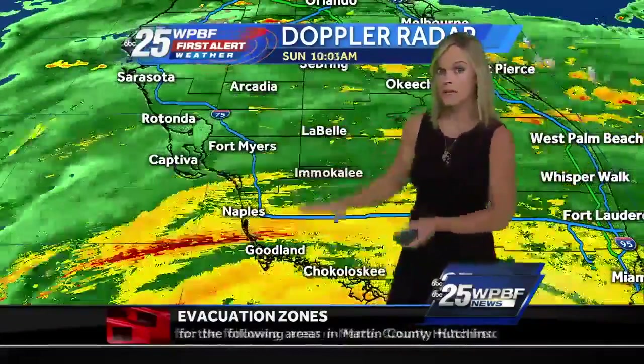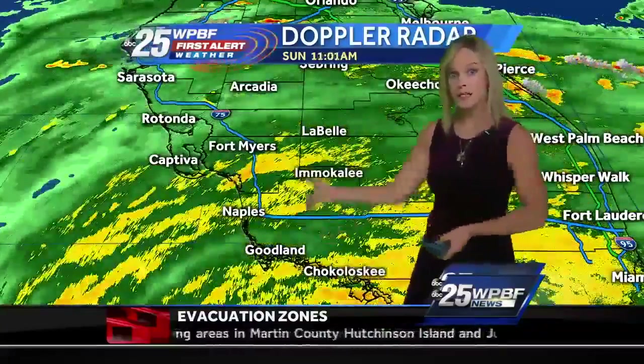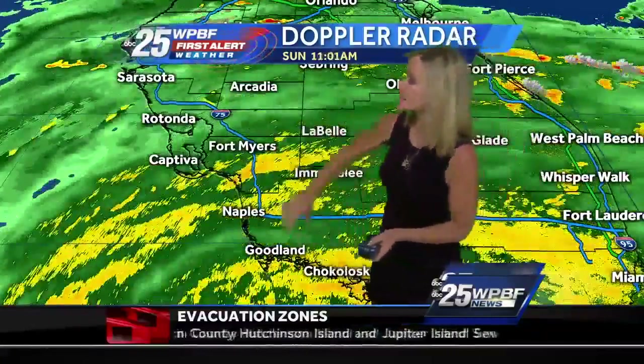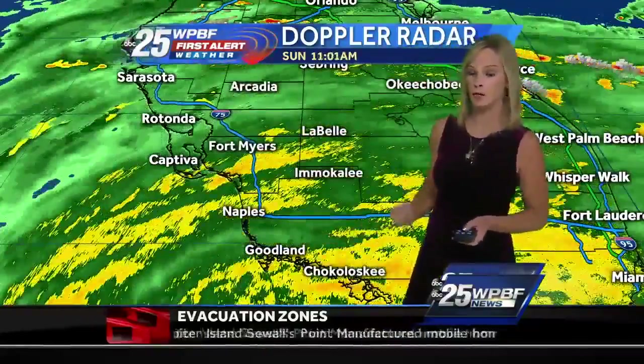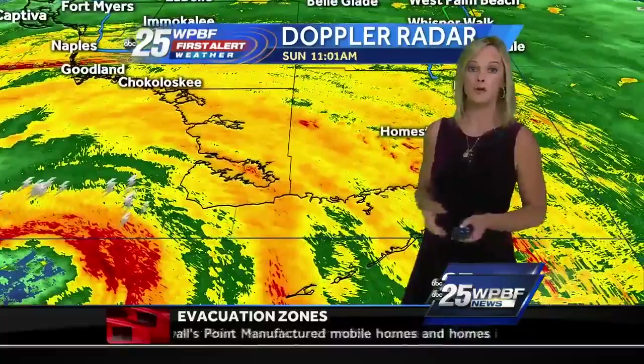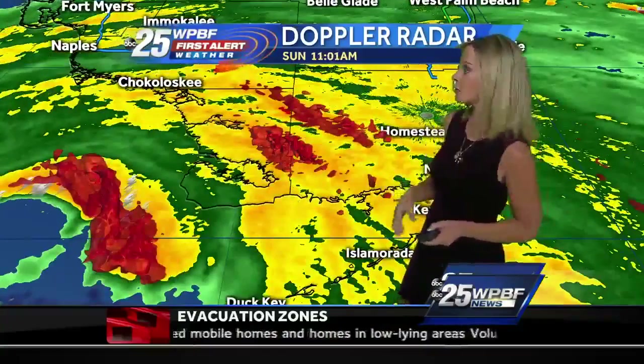So where Irma goes depends on whether she takes more of a northwest spin or hits the Glades and then heads up. But either way, we see that this I-75 corridor all the way from Tampa Bay down into Fort Myers is in the cone of vulnerability for a second U.S. landfall from Irma.